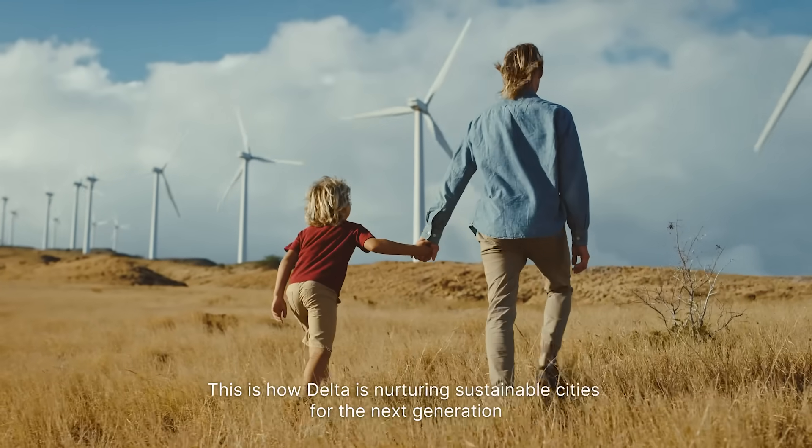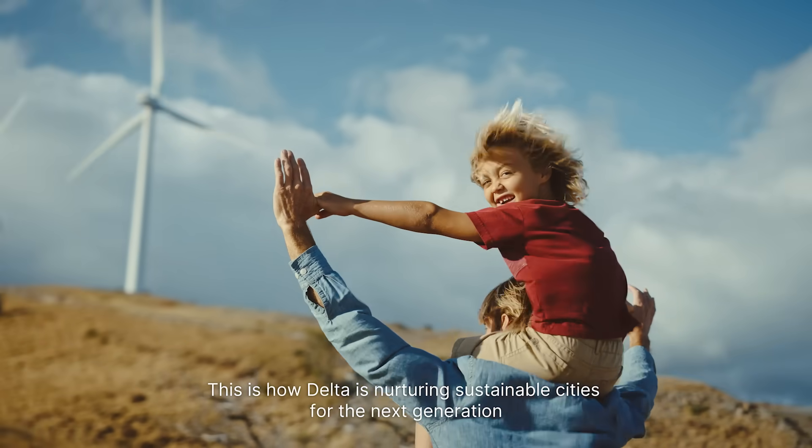This is how Delta is nurturing sustainable cities for the next generation.